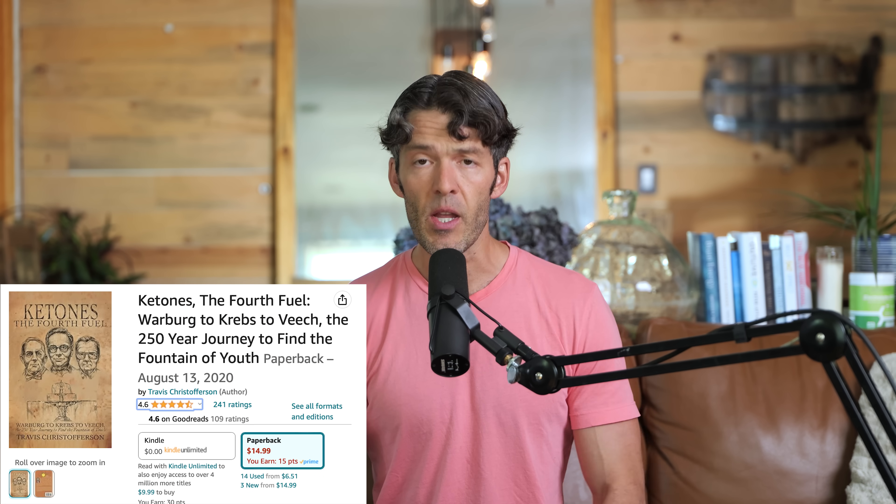Going on a lower-carb or ketogenic diet can also help. Travis Christofferson's book 'The Fourth Fuel' focuses on nutritional ketosis, beta-hydroxybutyrate, exercise, and lifestyle strategies. When you're metabolically healthy, your NAD pool is bolstered. I highly recommend reading this $14 book before spending $60, $70, or $100 a month on NMN or NR supplements.